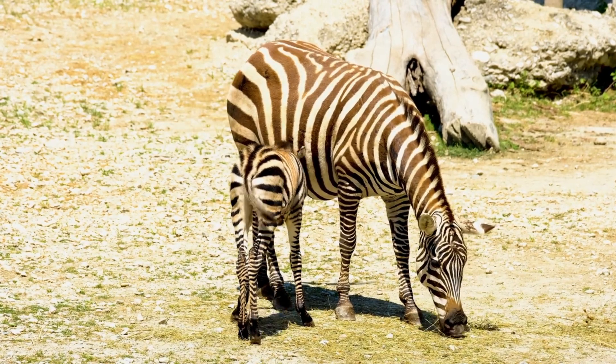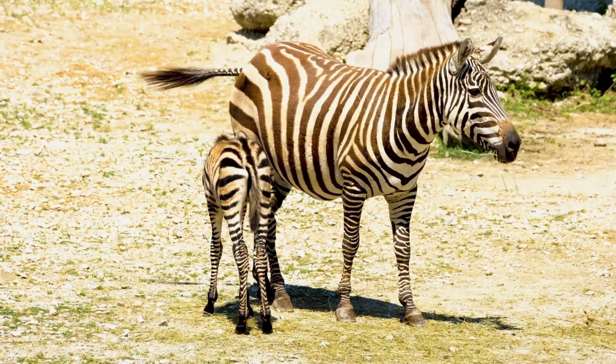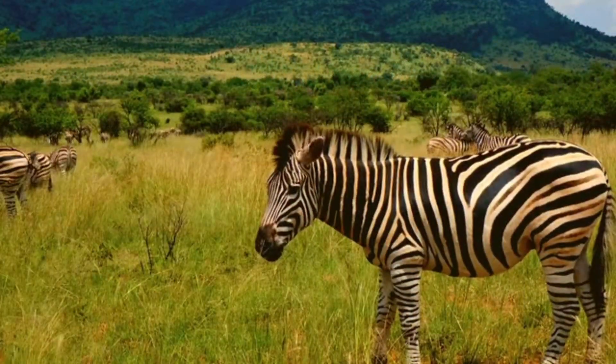The stripes help keep flies away. That's right — biting insects like tsetse flies struggle to land on striped surfaces, making zebras less vulnerable to irritating bites and the diseases they can carry.